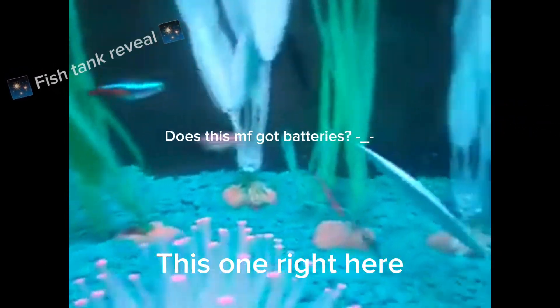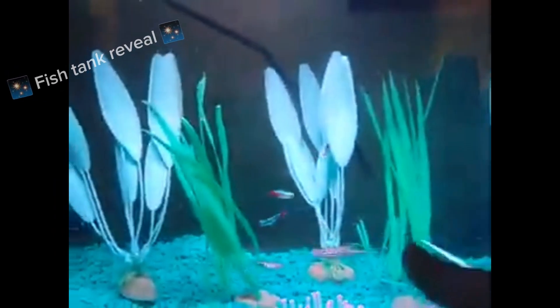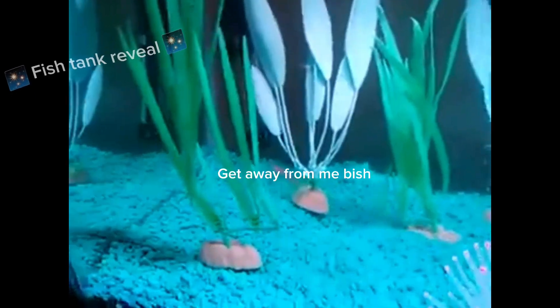Is it right here? Where is it? Oh, it's right there. That's the end of my video. Like and subscribe for all of these fishes.